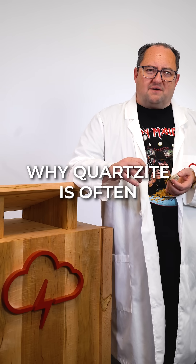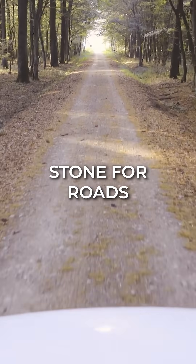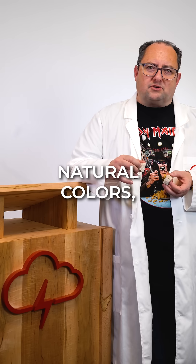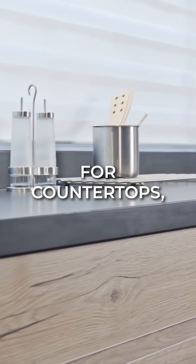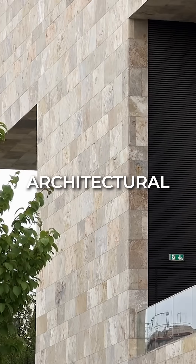This durability is why quartzite is often used as a crush stone for roads or railroad construction. Quartzite's natural colors — from creamy whites to bold reds and greens — make it popular for countertops, tiles, and decorative architectural pieces.